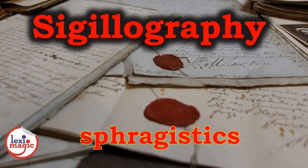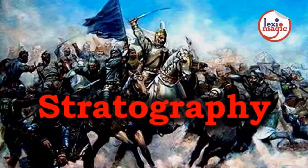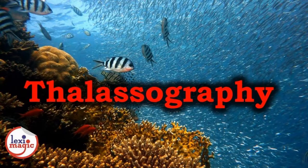Sigillography is the study of seals attached to historic documents that will help in determining more historic information. Stratigraphy is the study of army and military strategies. Thalassography is the study of marine bodies and aquatic life.